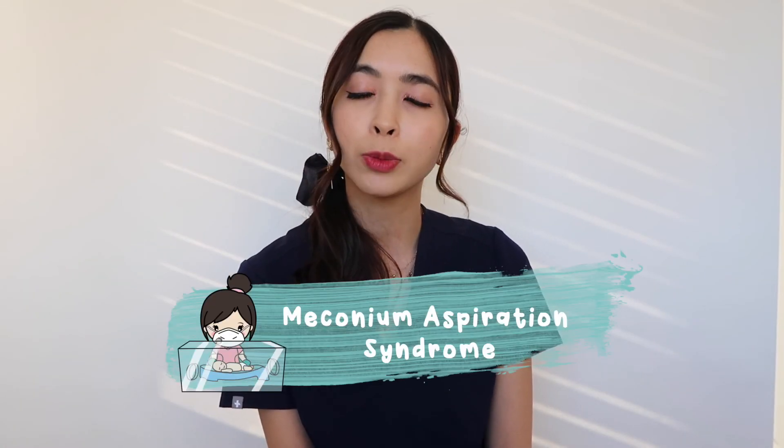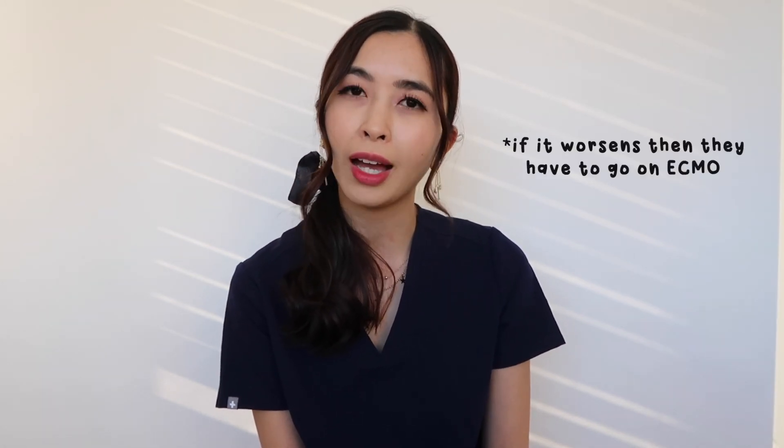We also have patients coming in for meconium aspiration syndrome. Sometimes in utero babies poop, and the meconium floats around and the baby swallows it. Meconium is a very sticky, tarry type of poop, and when it gets stuck in the lungs it's a serious problem. When these babies are born, we have to intubate them and suction out as much of the meconium as possible. That's another reason babies come into the NICU.